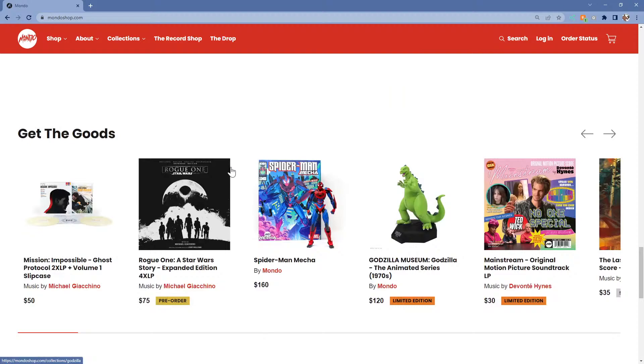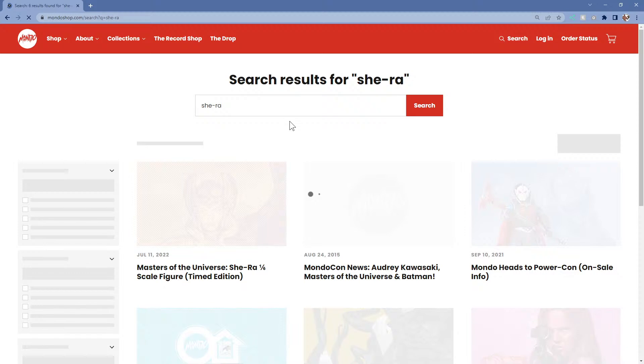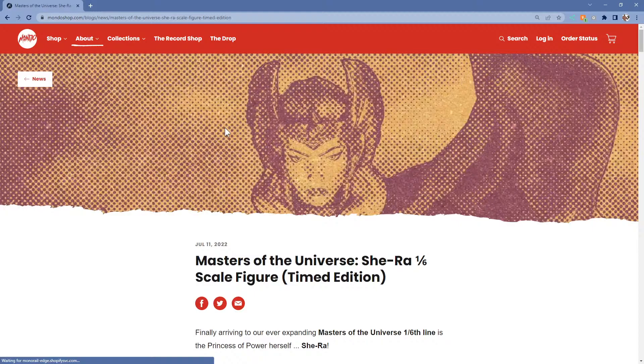It was funny - the other time I searched for it, it would show up for a second and then vanish. Let's search She-Ra. Oh, it's showing up now - cool. It's funny, if you actually hit the search button it won't show up - that's what I was doing wrong, I was actually hitting the word search. And now it's not coming up again. Don't hit the search button, just type it in - you'll get the post and then it will show up.